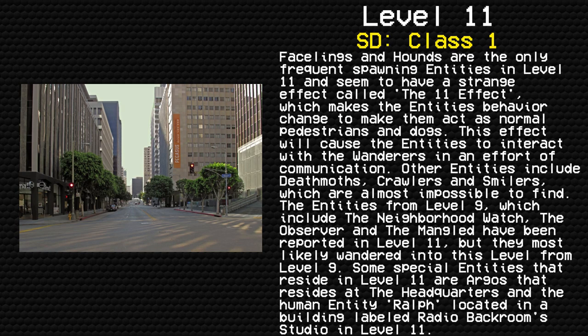Facelings and hounds are the only frequent spawning entities in Level 11, and seem to have a strange effect called the Level 11 Effect, which makes the entity's behavior change to make them act as normal pedestrians and dogs. This effect will cause the entities to interact with wanderers in an effort of communication. Other entities include Deathmoths, Crawlers, and Smilers, which are almost impossible to find.